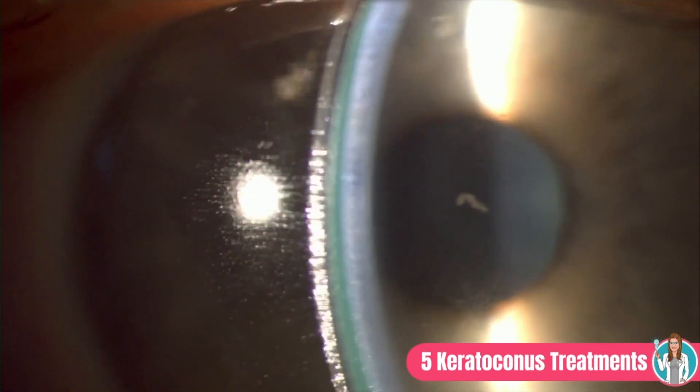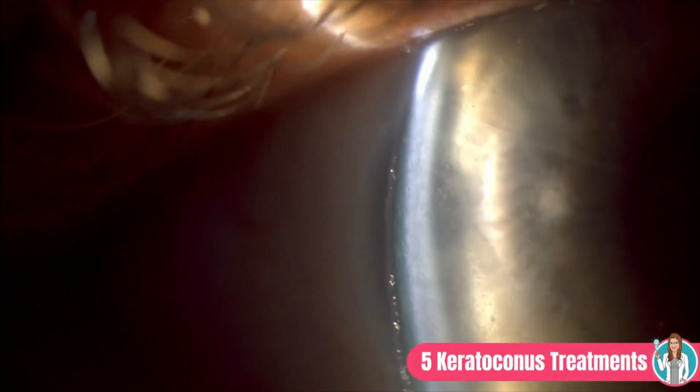The second treatment for keratoconus is hard or scleral contact lenses. In keratoconus, the irregular shape of the cornea degrades image quality, so vision correction is needed in most patients. This is particularly challenging because it often requires a very tailored, individualized approach. Hard lenses are much more effective because their rigid structure allows them to vault that irregular cornea, trapping tears underneath and creating a new regular refracting surface.